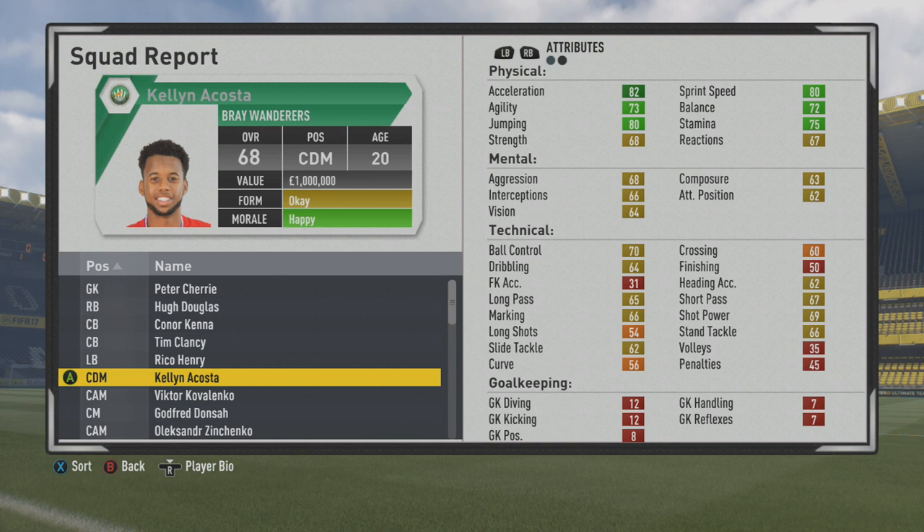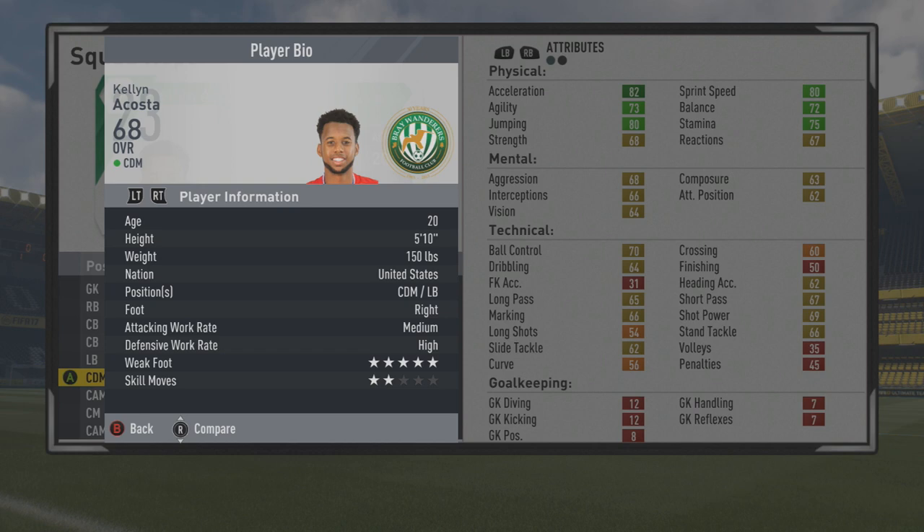Welcome to this player go test, hanging out with Kellen Acosta. The 20-year-old center defensive mid has a 68 overall, so pretty promising young American player. He's played for the US national team recently — the senior national team — and has played quite a bit for the youth national teams in the past.